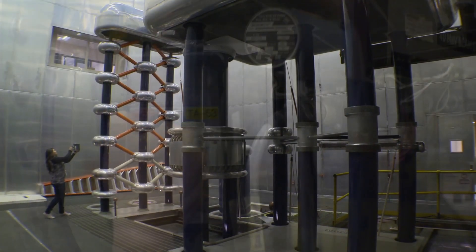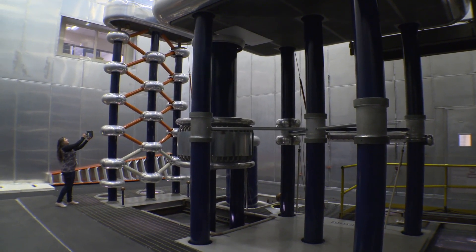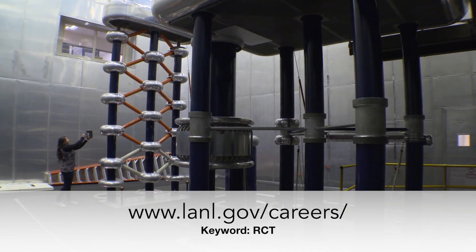If you're ready to enter the exciting and challenging world of radiation protection, apply today.